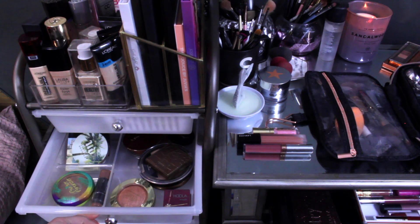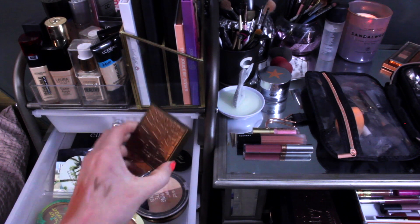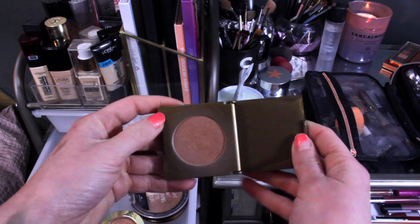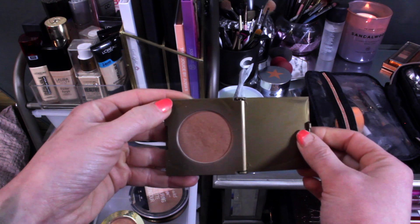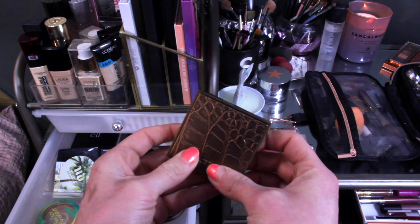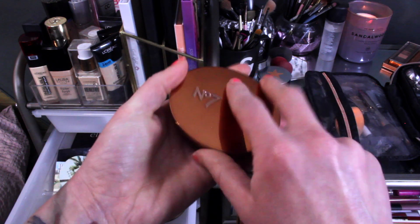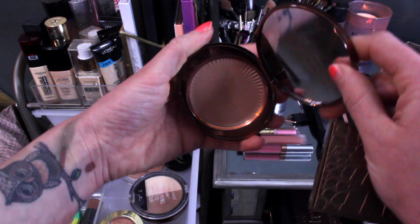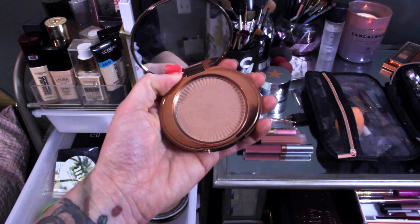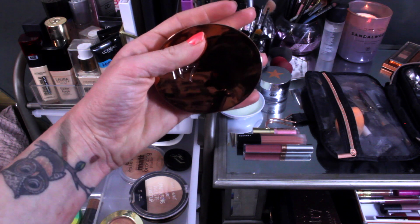On to drawer number two — bronzers. I'm going to pull in my Tarte Park Avenue Princess Bronzer, which is on my chopping block but spoiler alert — I've actually been enjoying it, so I want to continue using it. I'm also going to pull in my Number Seven bronzer, which is more of a light bronzer that I really enjoy. I haven't used it in a bit and I love it in the springtime — I miss this bronzer so I'm pulling it too.